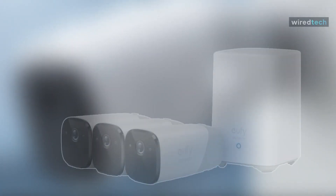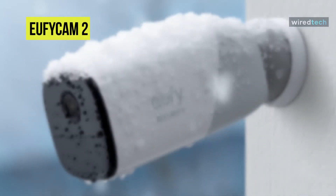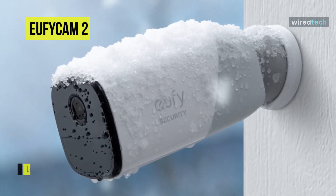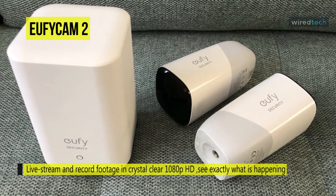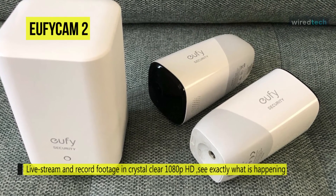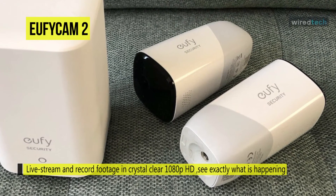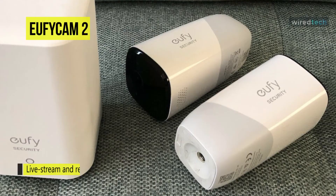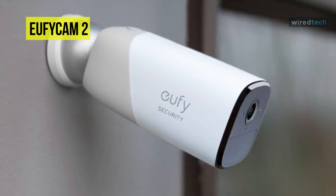Next is the EufyCam 2 from Anker. The EufyCam 2 is known for being a solid mid-range option at an affordable price. Its camera offers an IP67 rating, making it almost entirely waterproof, and it claims a 365-day battery life that never seems to quit. The performance of the EufyCam 2 is surprisingly solid as long as it's within 60 to 100 feet of the home base.